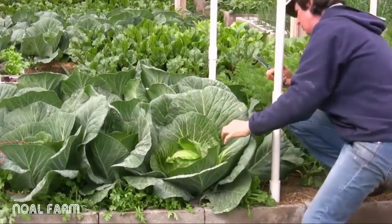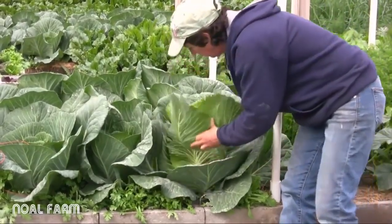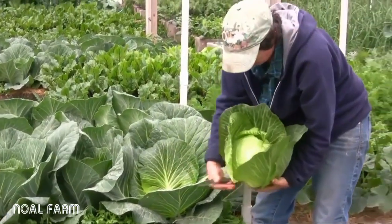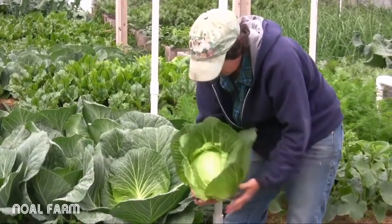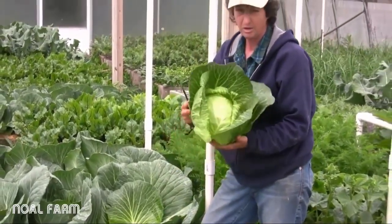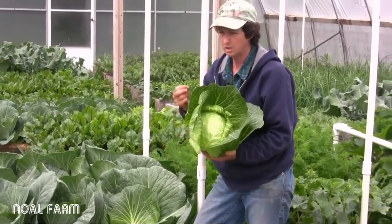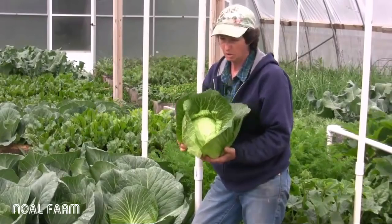I could tell by the way these are growing that these are going to be awesome. Look at that beauty right there — so nice, so firm. Delicious. There's nothing better than fresh cabbage right from your garden. It's super sweet and crunchy and totally different than what you get at the store.